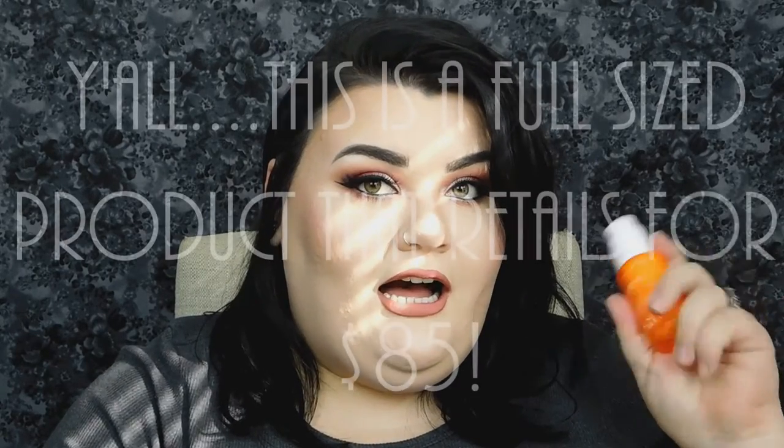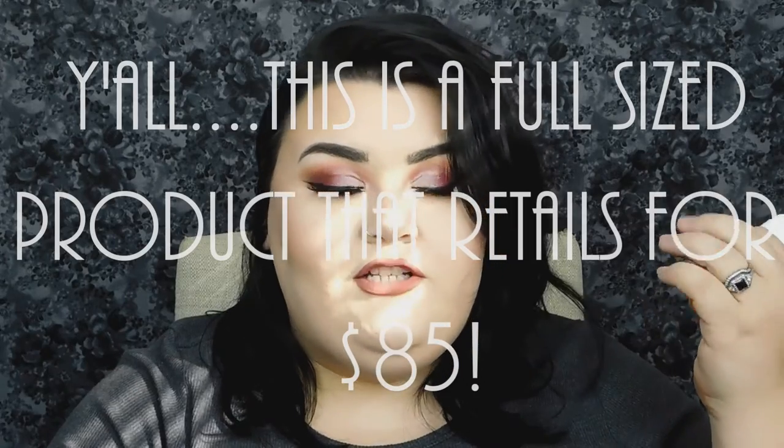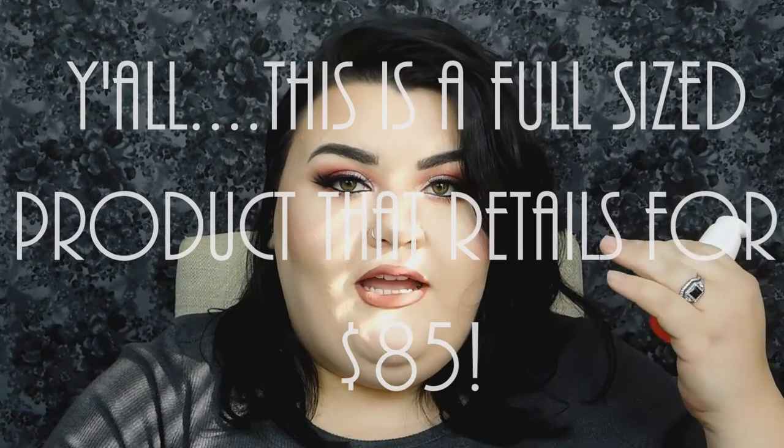The first thing I see is screaming at me because of the bright packaging — it's the CEO Rapid Flash Brightening Serum from Sunday Riley, which I am all about, because I want to fade my acne scars. I'm definitely going to incorporate this into my beauty routine.